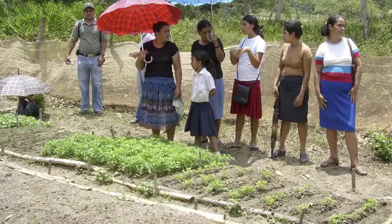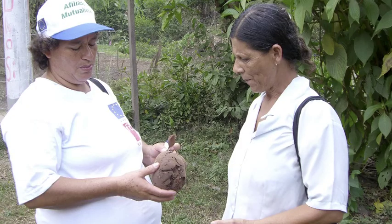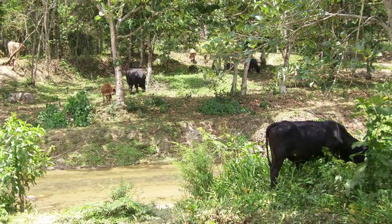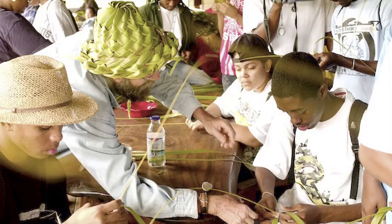Permaculture has an estimated over 12 million graduates globally and growing. It's taught in over a hundred countries. It really is a grassroots global sustainability movement.